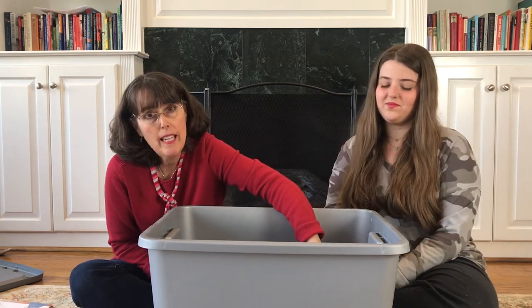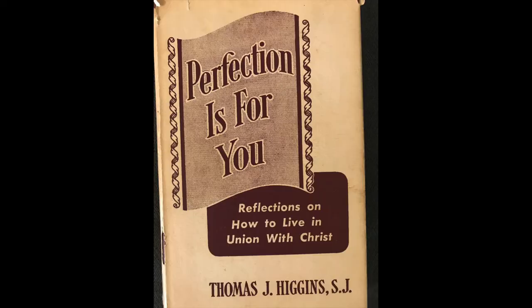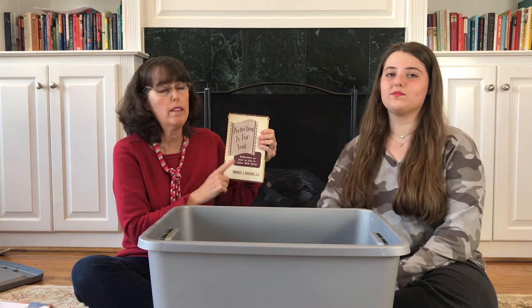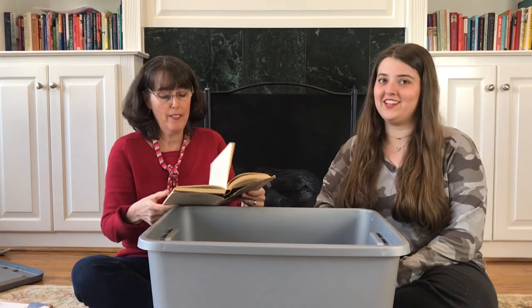Oh, I like this one — I think we had this one before. Perfection is for You. We had another book by Thomas Higgins last time called something like The Way of Perfection. So we're still working on it, we're still getting there.